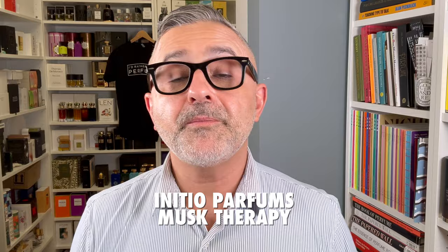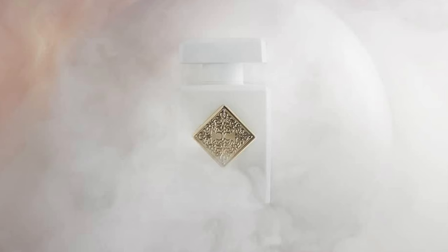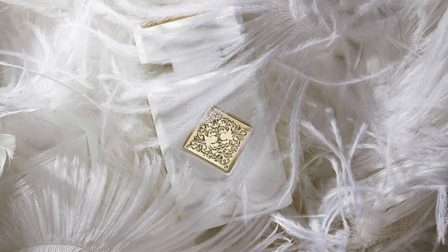Moving on to the House of Initial Parfums — it's Musk Therapy. This is a fruity white musk with definitely fruity and citrusy touches, so it's very fresh. I think it's a perfect summertime fragrance — you can liberally spray it and it won't overwhelm. I really love it for that effect. Notes are white musk, mandarin, blackcurrant, pink musk, bergamot, and sandalwood.